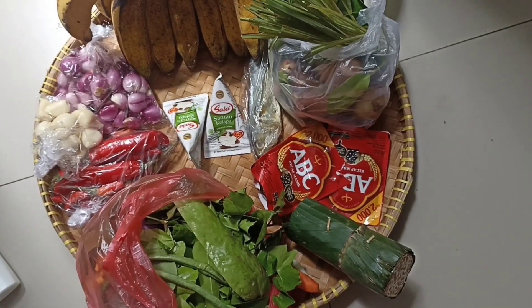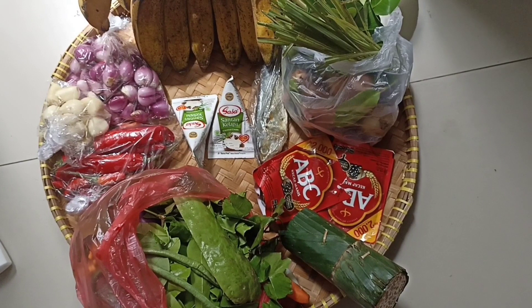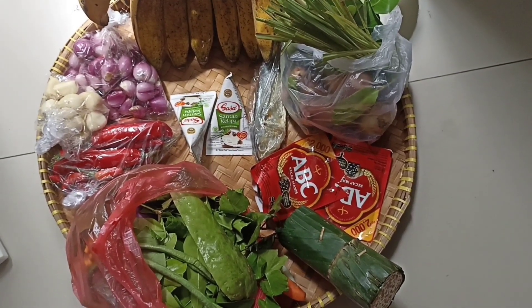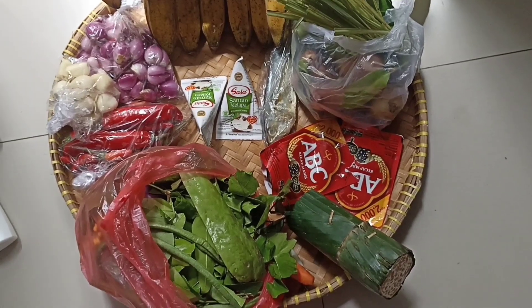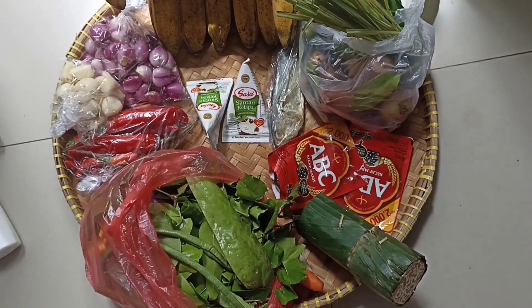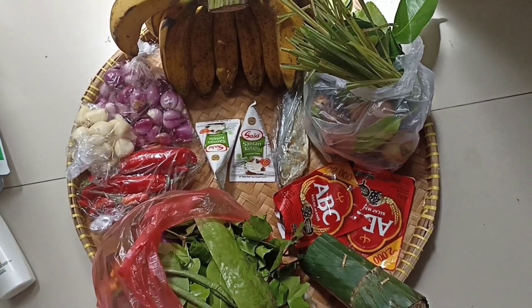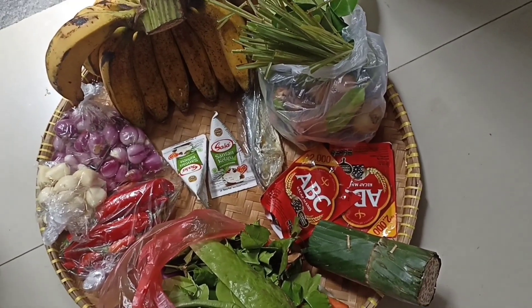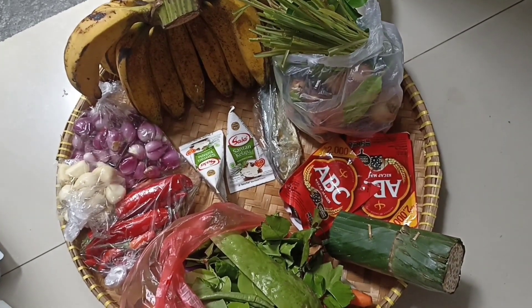Ini belanjaan kita yang di pasar tradisional tadi. Ada bawang merah, bawang putih, lombok kecil, lombok besar. Ada santan, ada pisang, ada kecap manis. Ada tempe. Ada sayuran yang sudah siap, sayur lodeh. Kemudian ada bumbu-bumbu. Pepak ungko lengkap ya, kalau orang Jawa bilang.